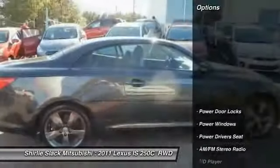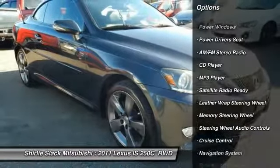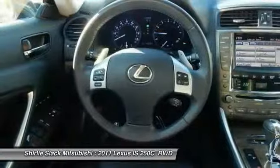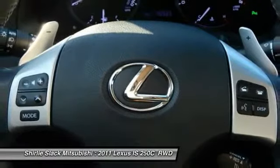Here are some of this vehicle's great options: heated seats, backup camera, navigation system, steering wheel audio controls, keyless entry, power driver's seat, air conditioning, alloy wheels, power convertible top, and cruise control.